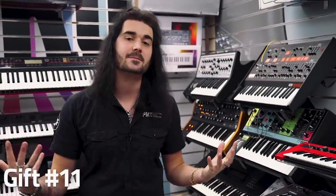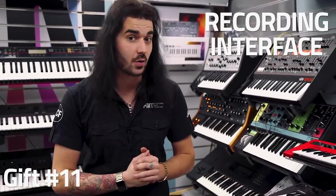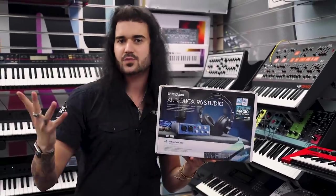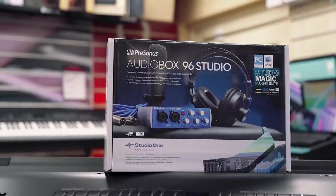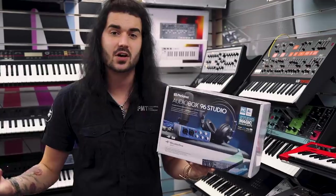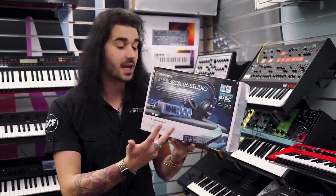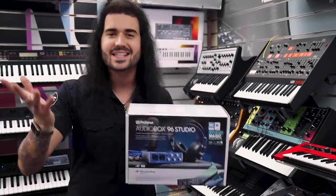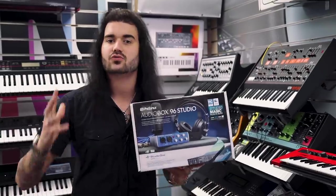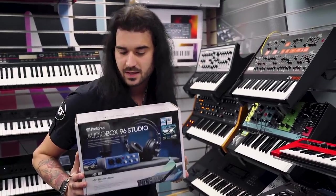Last but certainly not least, the 11th best gift is for the musician who wants to take the next step up. If they're tired of playing in their bedroom, why not start recording? PMT are proud to stock PreSonus products and this is essentially an all-in-one recording studio. It comes with a microphone, headphones, and an audio interface with two inputs — you can record a guitar and a microphone at the same time, or two microphones, or two guitars. There are knobs on the front for gain, phantom power and volume. It includes a condenser microphone running on phantom power and works on iOS, Android, PC and Mac. It also comes with PreSonus Studio One software so you can get started right out the gate in your recording career.